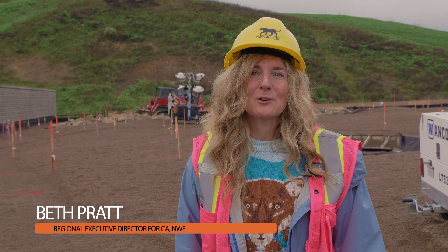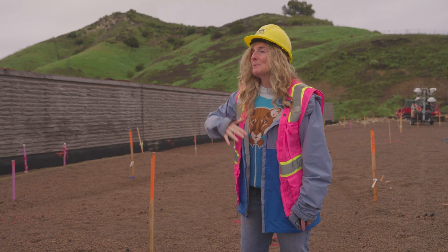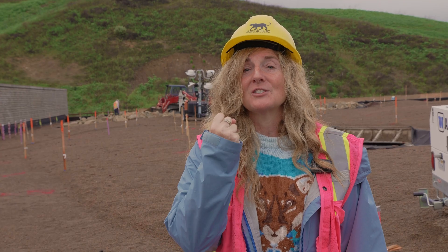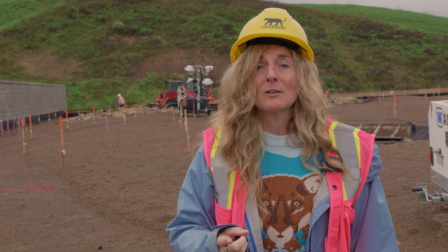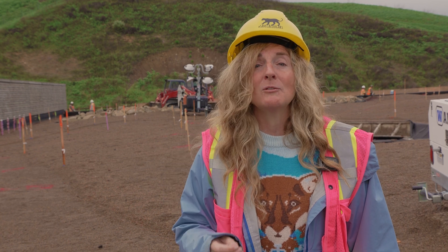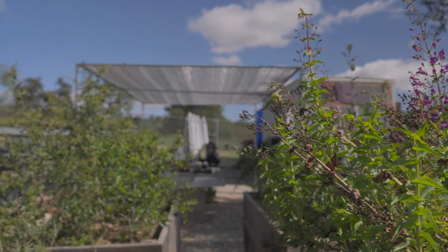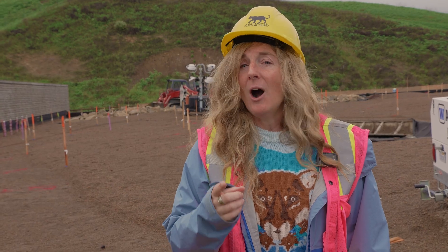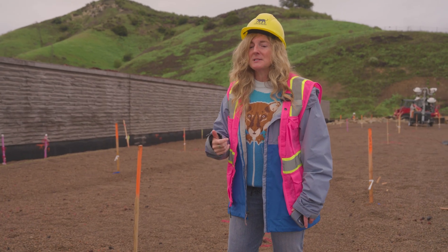Hi, Beth Pratt here with the Save LA Cougars campaign, coming to you from the top of the Wallace Annenberg Wildlife Crossing. To date we've been watching the structure take form — 26 million pounds of concrete — but this is the first nature, the soul of the project, to go on top of this. To create this native habitat took a lot of work over a lot of years, and that's where the incredible folks at our native plant nursery come in — everything from gathering over a million hyperlocal seeds to the mushrooms, to making sure the soil was prepared. In this video you're going to meet the awesome team and partners that made this native plant nursery happen and that are going to ensure that this habitat welcomes everything from mountain lions to monarch butterflies.